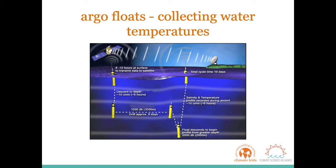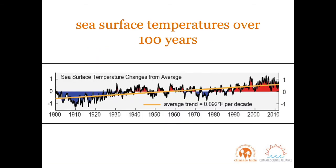After 10 days below the surface, they come back up and spend several hours on the surface transmitting the data they have collected to satellites. This data is then retrieved by research stations on land. And look at that trend — as you can see from this data collected by the Argo buoys, the sea surface temperatures are increasing over the last 100 years.